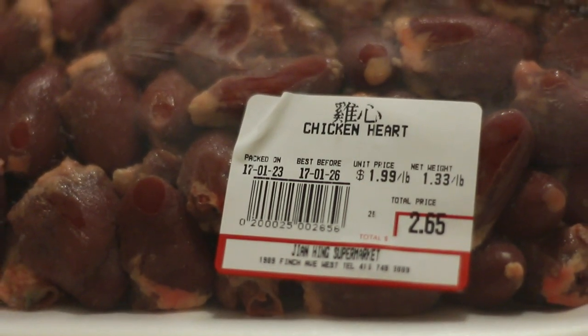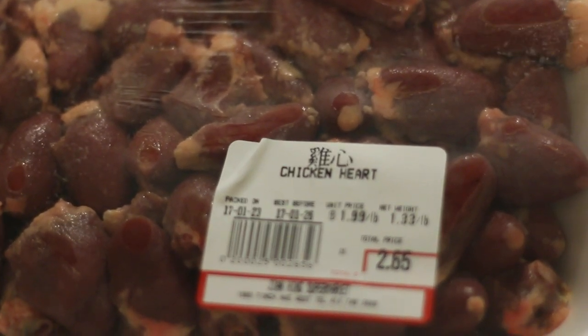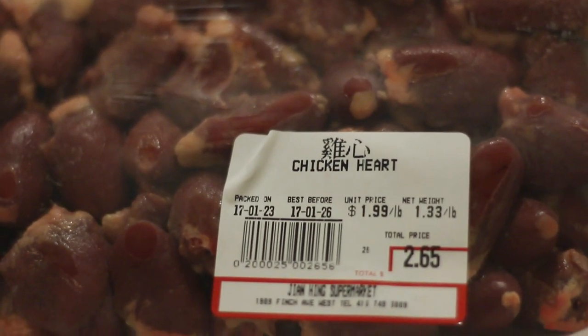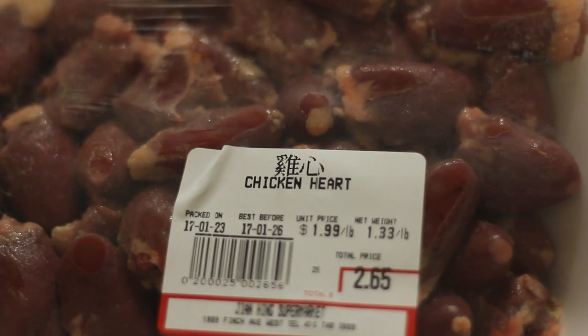Chicken heart — right there is your chicken heart. And that's basically what my diet is all about.